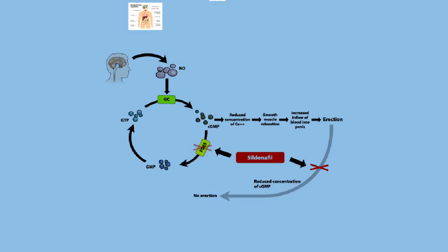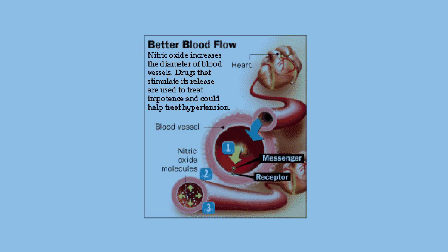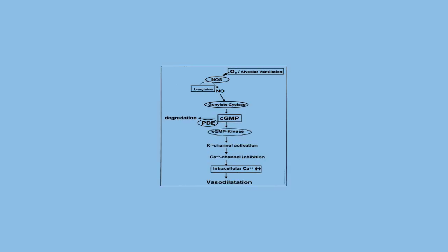Now let's get into the second messenger system related to Viagra and how this system works. Sildenafil is an oral phosphodiesterase PDE inhibitor and is considered the first-line therapy for men with erectile dysfunction. The mechanism of action is sexual stimulation, which results in smooth muscle relaxation of the corpus cavernosum, increasing blood flow in that area. The mediator of this response is nitric oxide, which activates guanylate cyclase, forming cyclic GMP from guanosine triphosphate. Cyclic GMP produces smooth muscle relaxation.